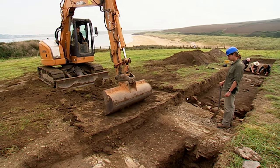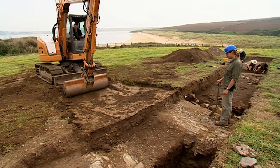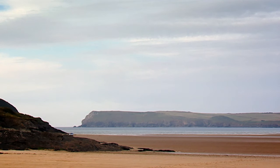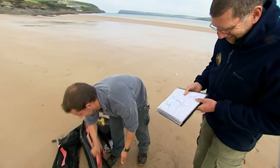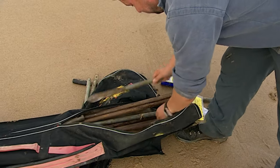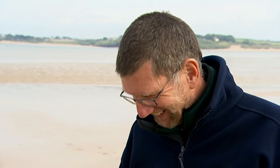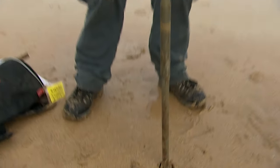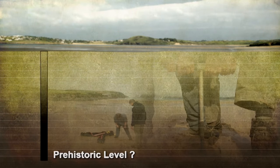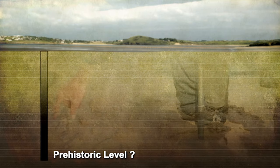While Matt is continuing to search for the other side of this massive round building and hopefully a doorway, down on the beach Stuart's about to test his theory that there was once enough deep water here to allow ships to reach an ancient harbour — using the high-tech approach of getting a large lump of metal and shoving it in the ground.